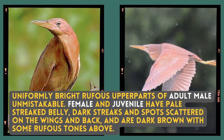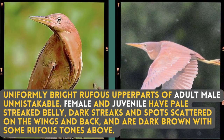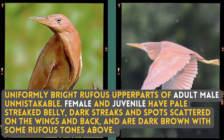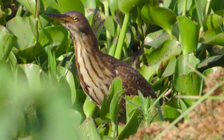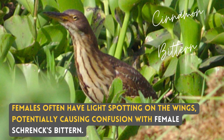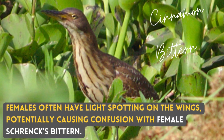The uniformly bright rufous upper parts of the adult male are unmistakable. Females and juveniles have pale striped bellies, dark streaks and spots scattered on the wings and back, and are dark brown with some rufous tones above. Females often have light spotting on the wings, potentially causing confusion with the female Schrenck's Bittern.